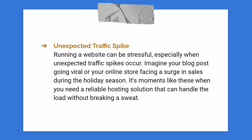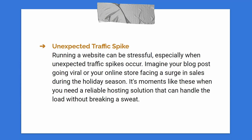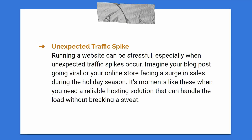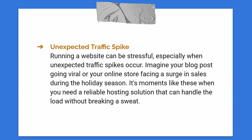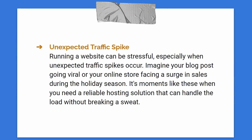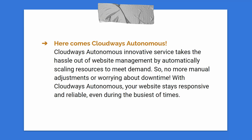Running a website can be stressful, especially when unexpected traffic spikes occur. Imagine having a blog post that suddenly went viral, or an online store facing a huge surge in sales during the holiday season. In moments like these, you need a reliable hosting solution that can handle the load without breaking anything. Cloudways Autonomous will automatically scale your resources to meet demand, so you don't need any manual adjustment or worry about downtime during a huge traffic surge.